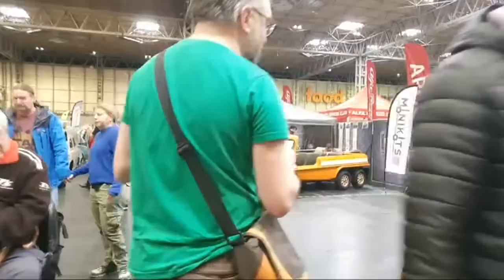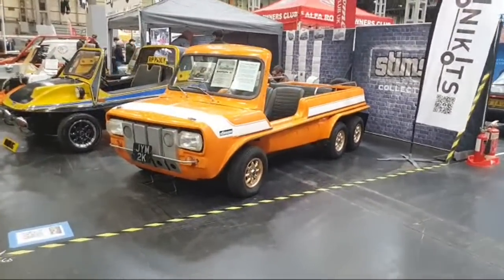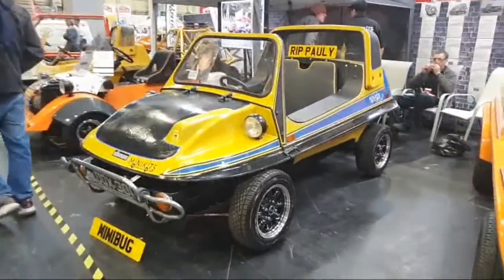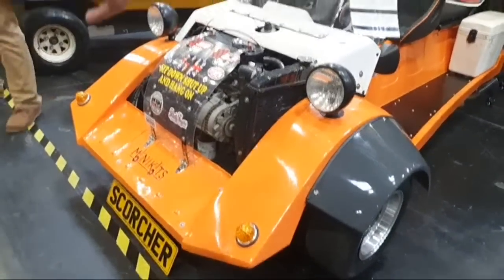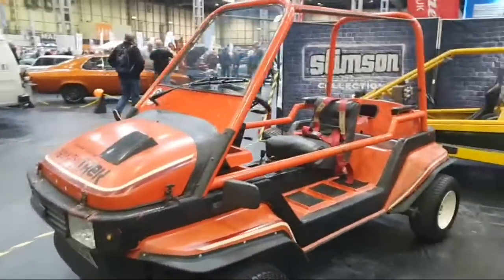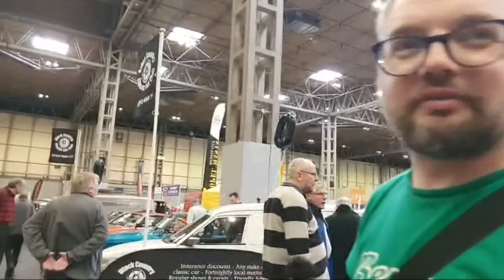There are Rover P6s — this is the P6 Rover Owners Club, one of two clubs for the P6. The Mini kits this year are a tribute to Barry Stimpson — he just went mad for fibreglass and did all sorts of crazy things. This six-wheel Mini is one of his creations. There's a Stimpson kit next to it, and more recently he did camper conversions — a Renault Clio camper, a Scorcher with a Mini engine and couple of seats, and a Mini Bug.